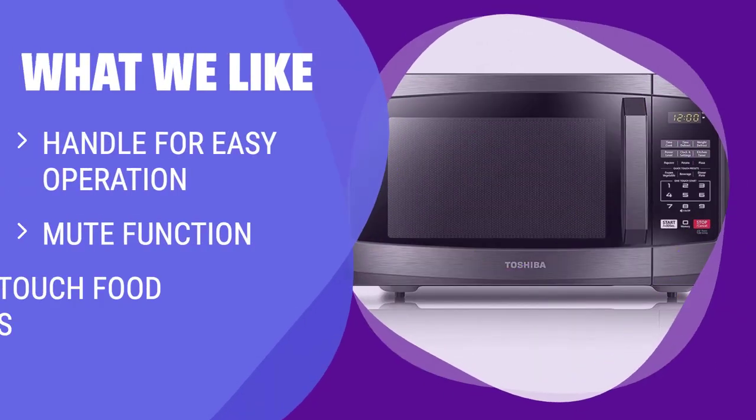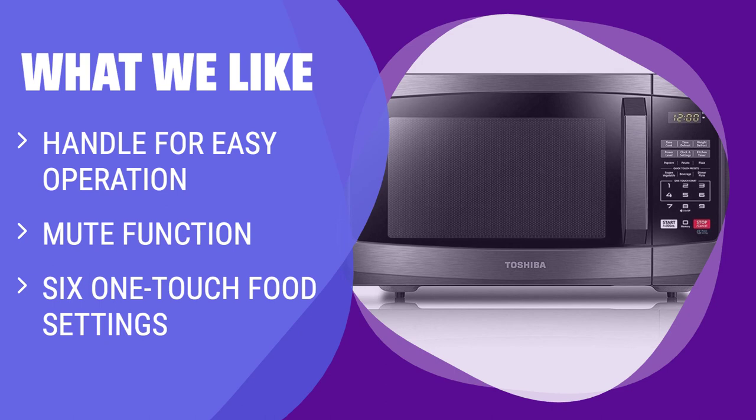What we like: If you have children or prefer a quiet cooking experience, you should consider this simple microwave.